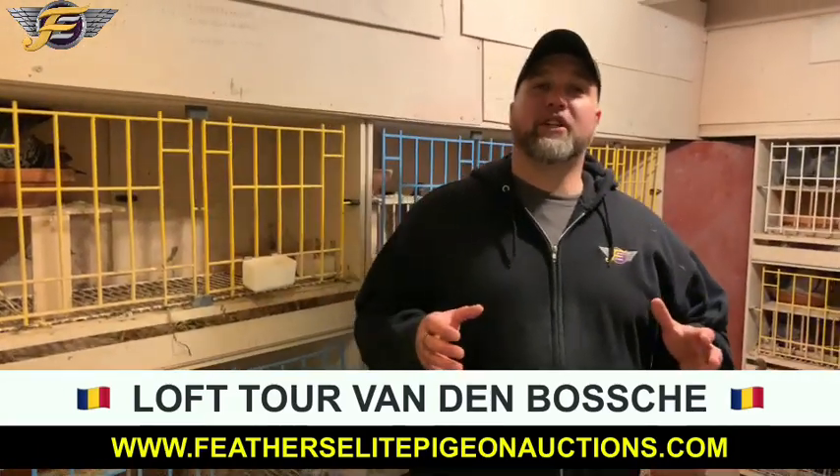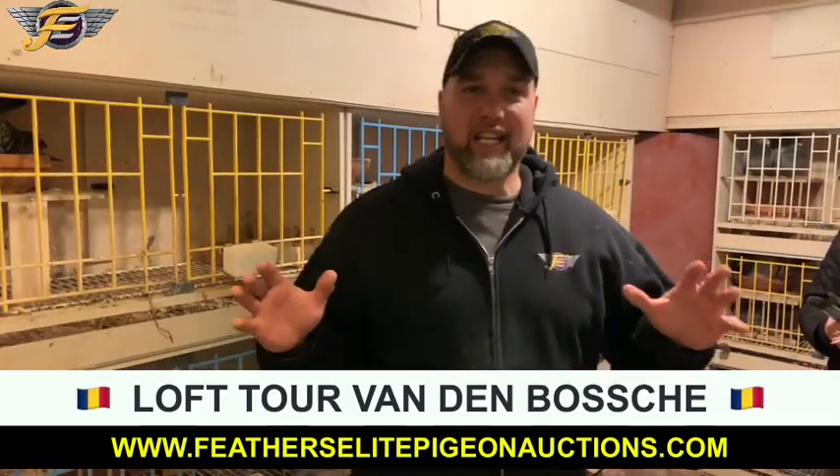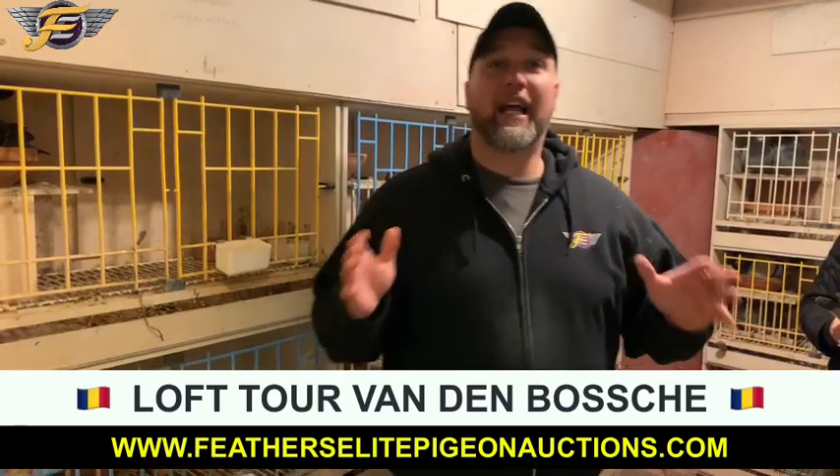Hey guys, Ryan here — Feathers Elite Pigeon Auctions. Where am I? I'm in a mystery loft. Last auction of the season. Maybe we've saved the best for last.